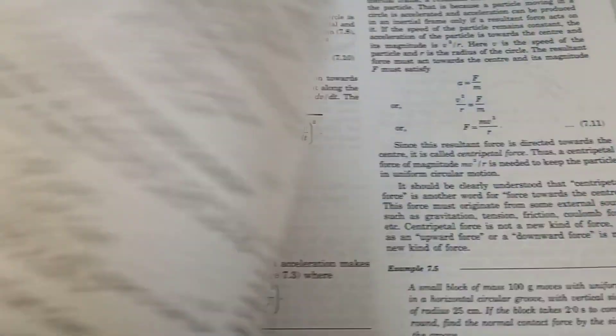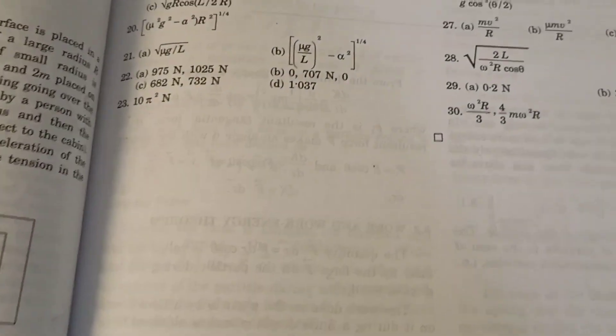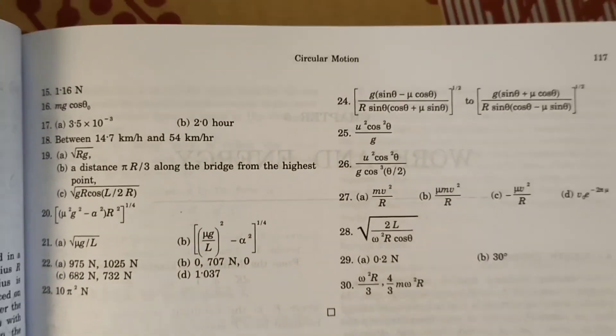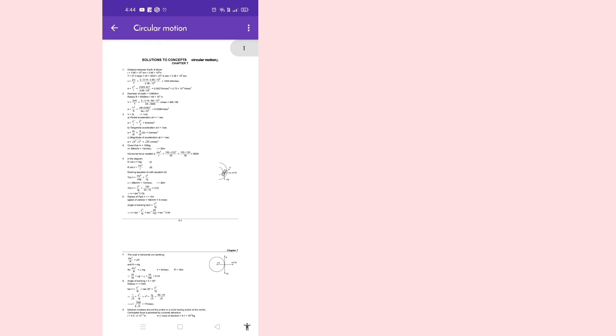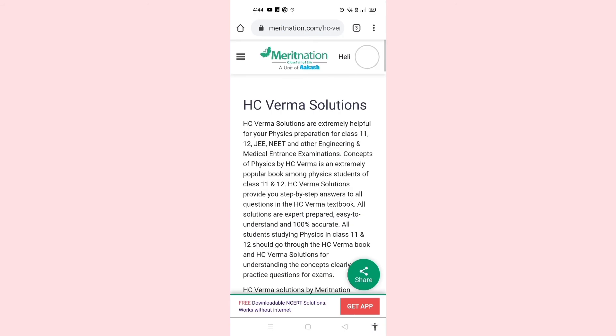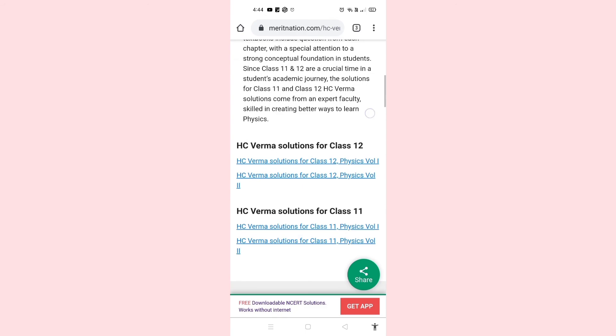For those of you who have the HC Verma textbook, either Volume 1 or Volume 2, you might know that the solutions published at the back of each chapter are either in the form of options or very basic solutions. This app called HC Verma Solutions Offline has the solutions in a more detailed manner — at least better than what's given in the actual textbook. You can also go and search MeritNation HC Verma Solutions; they have literally the best possible solutions on their website.